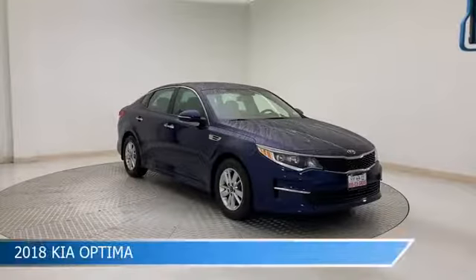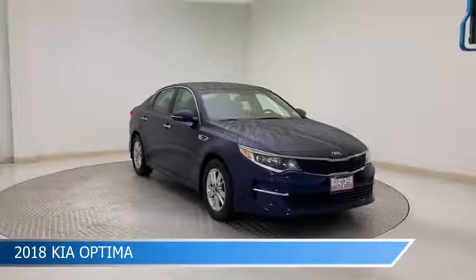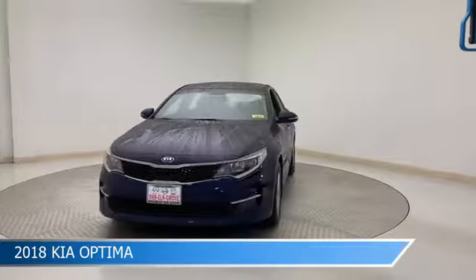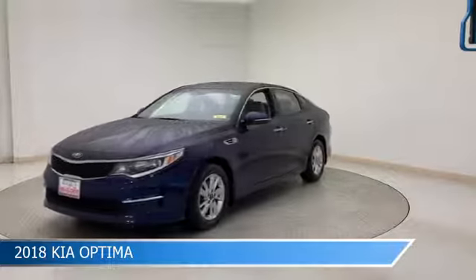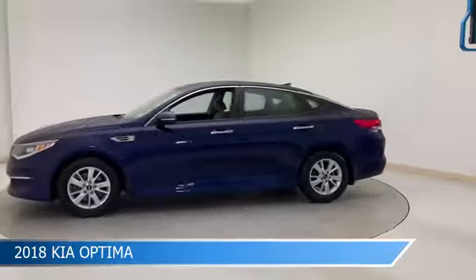Take a look at this 2018 Kia Optima, equipped with a 6-speed automatic with Sportmatic transmission in Horizon Blue. This car comes with some great features including alloy wheels, brake assist, Android Auto, anti-lock brakes and more. Come in and check it out today.